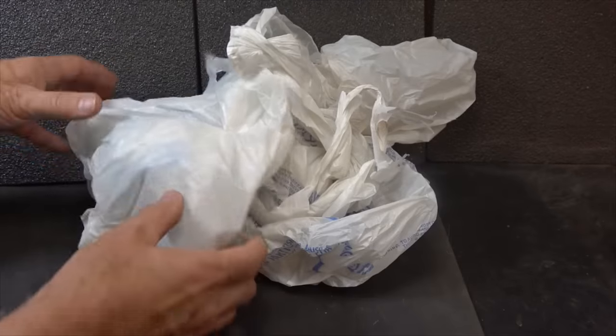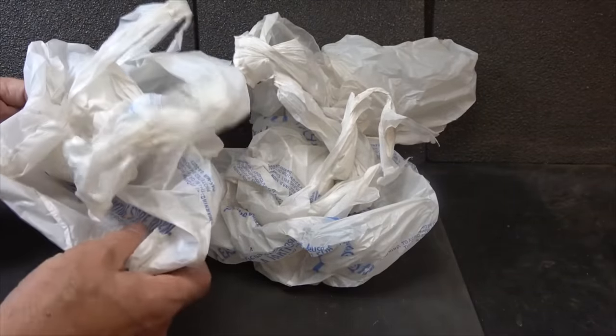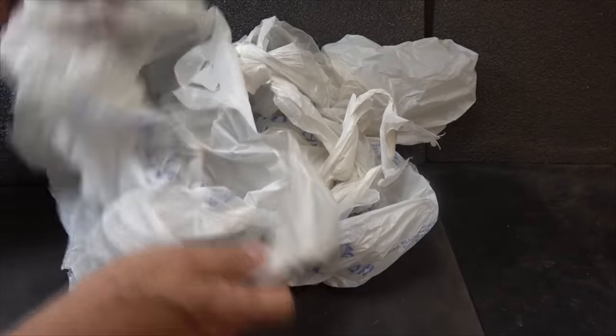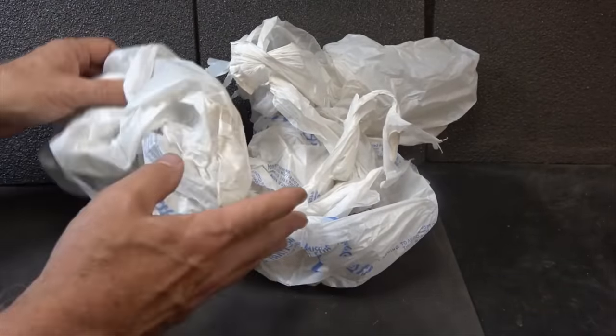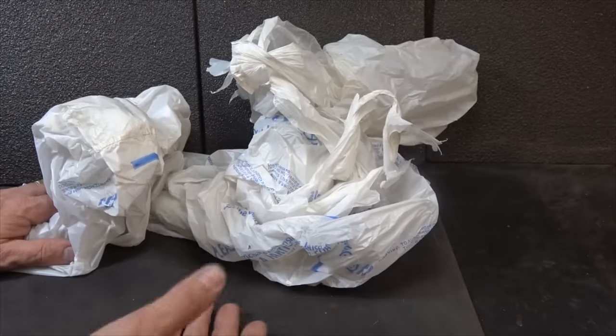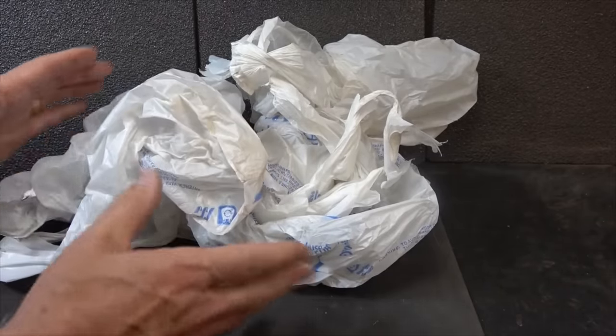Along the same theme, keeping small grocery bags can be really useful — especially for hauling things. You can load a bunch of small items in here and carry them. It's easy and cheap because you get them for free, and there are a lot of ways to store them to keep them out of the way.